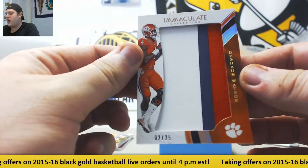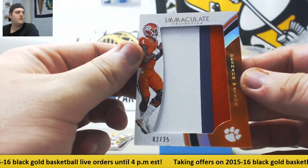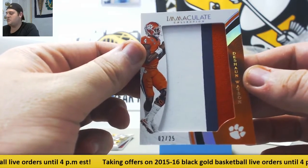Sick patch — 225 — Deshaun Watson. That's a nice patch for the Clemson Tigers.